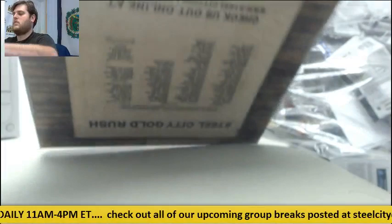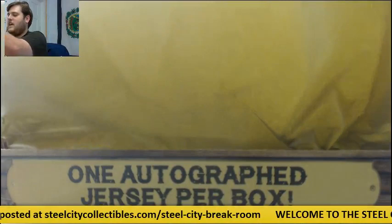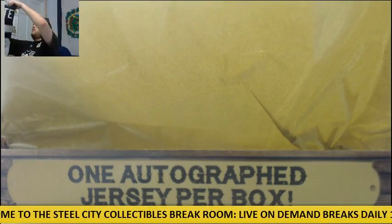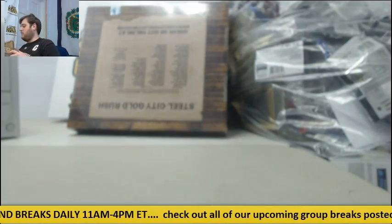First jersey right here — going to go to the San Diego Chargers from Notre Dame: Manti Te'o. San Diego Chargers are going to get this, Manti Te'o. It's a Notre Dame jersey as well, which is pretty cool.